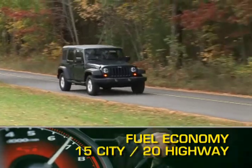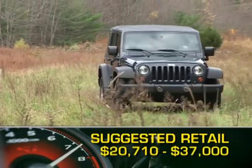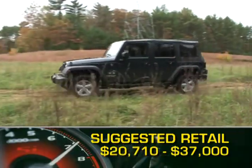Fuel economy for the Wrangler ranges from 15 miles per gallon city up to 20 miles per gallon highway. Base MSRP for the 2009 Jeep Wrangler is $20,710, and a fully loaded Unlimited Rubicon will top out at around $37,000.